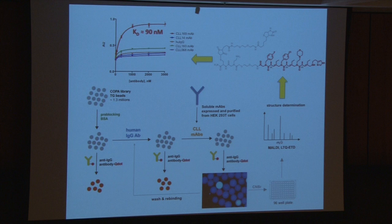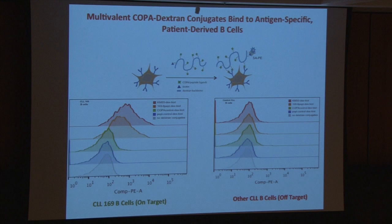We screened against CLL B cell receptors that we had cloned and expressed in a soluble form — cloned without the membrane anchor — and we got some nice hits. The best against one of these receptors turned out to be a 90 nanomolar ligand. Not bad for a completely unbiased primary screening hit. We took those 90 nanomolar hits and affixed them to a dextran polymer to allow for multivalency. We also dusted the dextran polymer with a fluorescent probe so we can follow it. The idea is to incubate this with patient-derived B cells and ask whether that conjugate will recognize the antigen-specific B cells from the patient they were screened against, as opposed to healthy B cells from other patients. And they do.